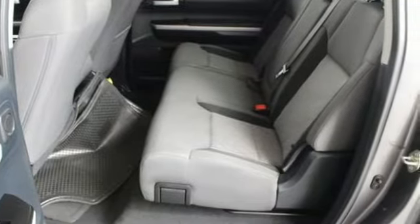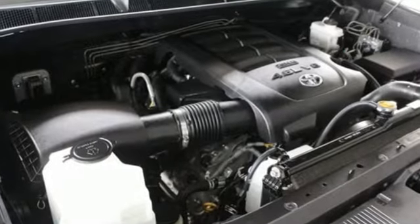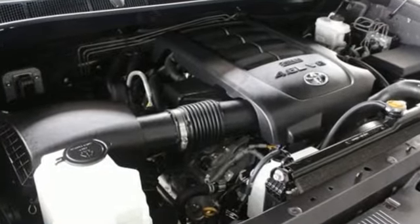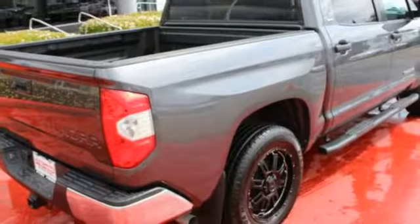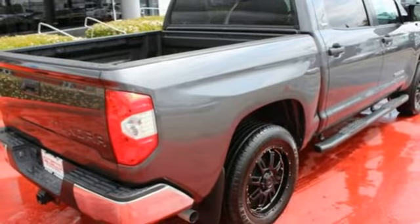This Tundra is nicely equipped with a backup camera, Entune audio with touchscreen display, Bluetooth wireless technology, and a star safety system, which includes vehicle stability control, an advanced airbag system, and smart stop technology.